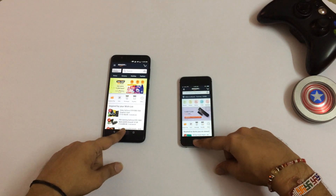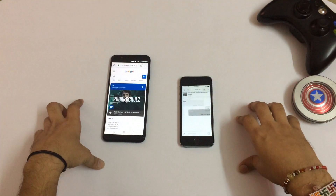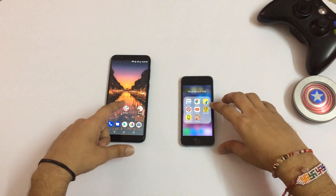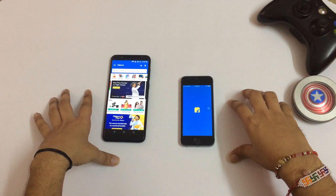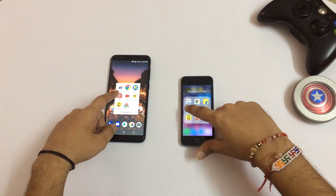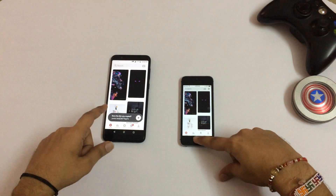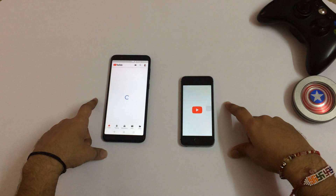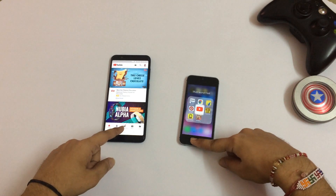So that was the Asus Zenfone Max Pro. The next app we are going to launch is Google Chrome — Chrome was faster on the Max Pro. Then the third app is Flipkart — Flipkart definitely faster on the Zenfone Max Pro. Then Pinterest — that was quite the same. Then we have YouTube — YouTube faster on the Asus Zenfone Max Pro. Both are on the same Wi-Fi by the way.